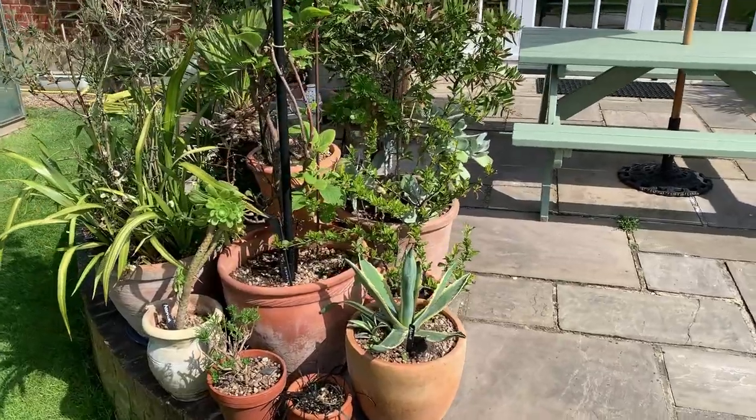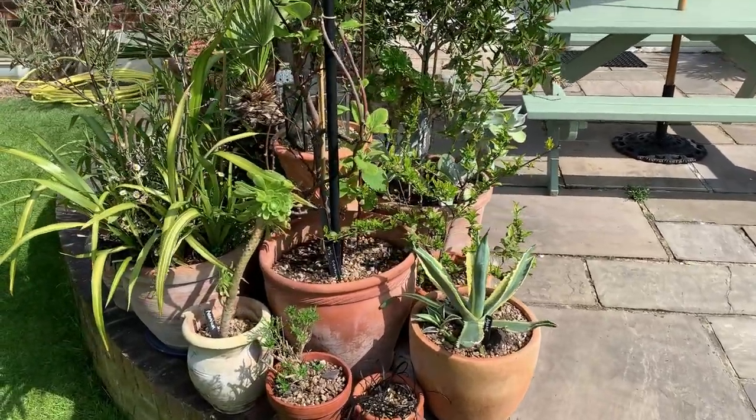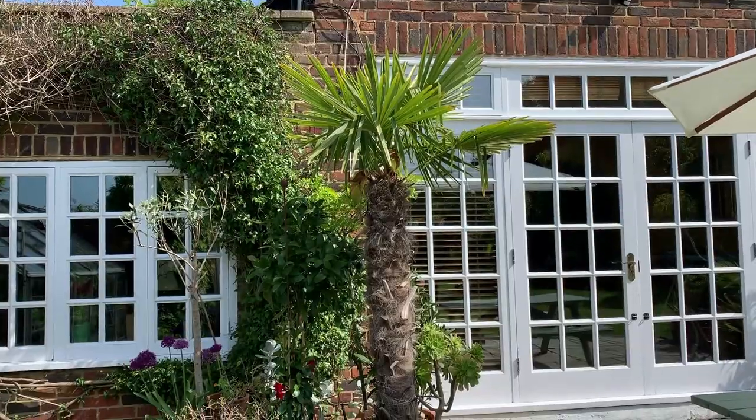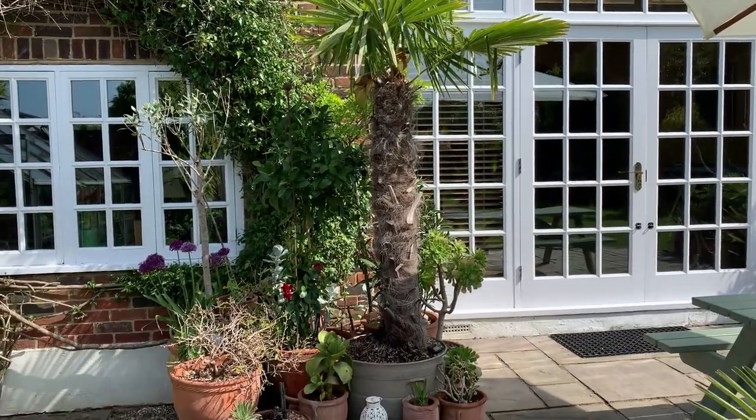We have a large selection of pots, mostly grown from seed. Amongst them are bougainvillea, oleander, and albizzia. They overwinter in the greenhouse, which is sometimes groaning for space.